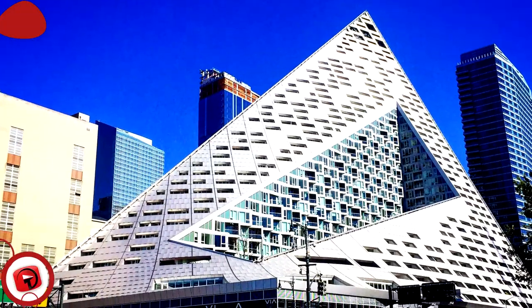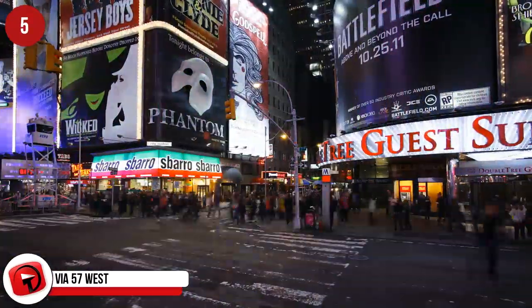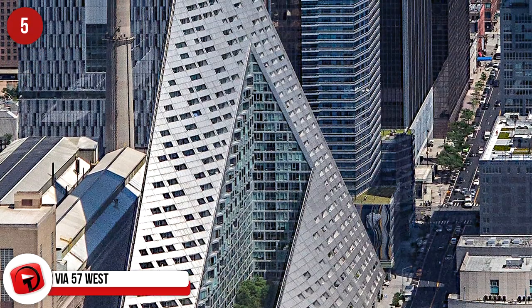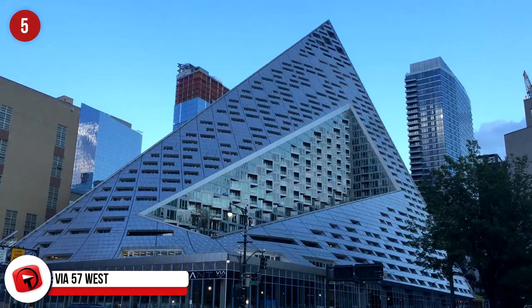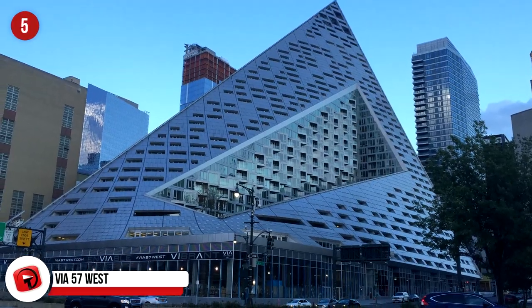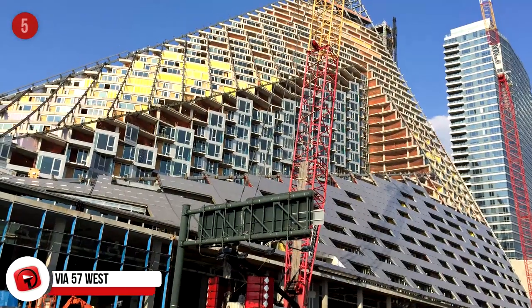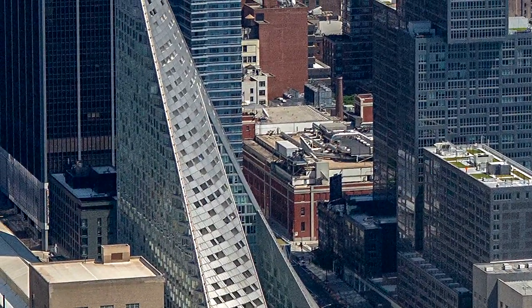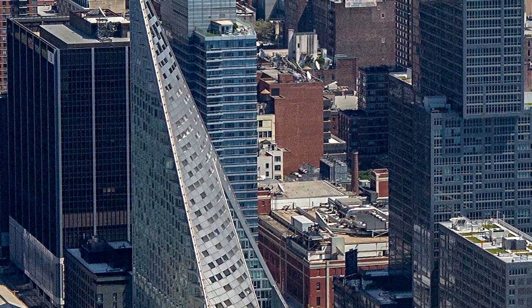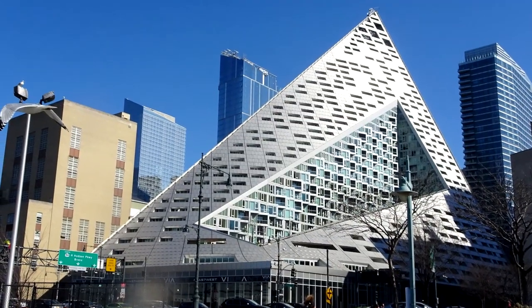Via 57 West, New York, Manhattan. This pyramid-shaped tower block is 142 meters in length and consists of 35 stories. It's a luxury apartment building that was recently crowned the best new skyscraper in the world. The building recycles 60,000 gallons of water every month. It costs $2,600 a month to rent the smallest unit of this apartment block.